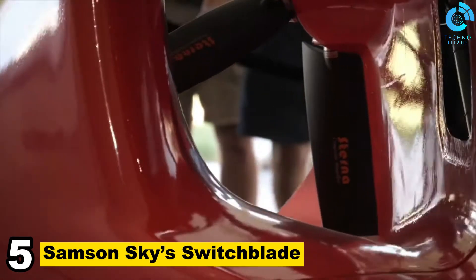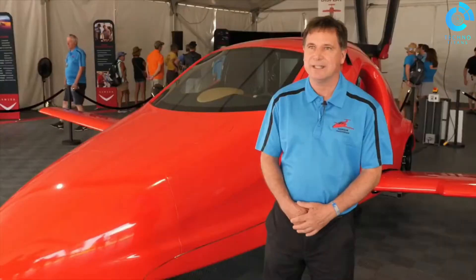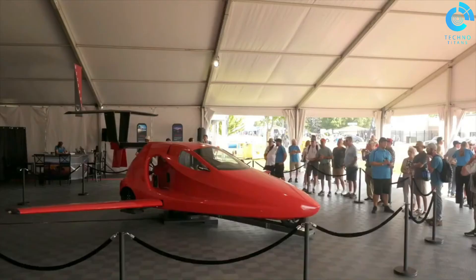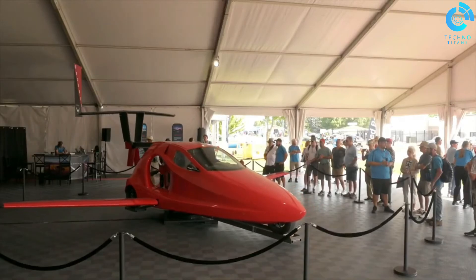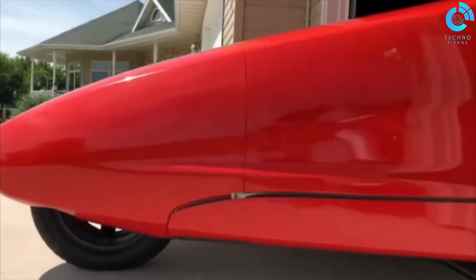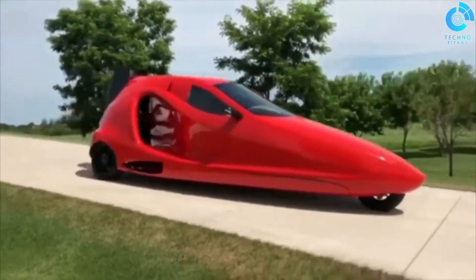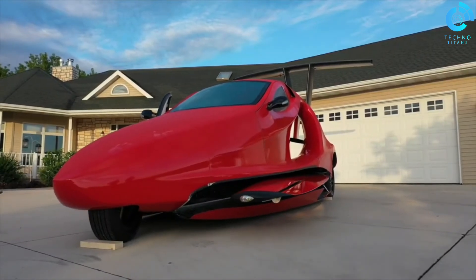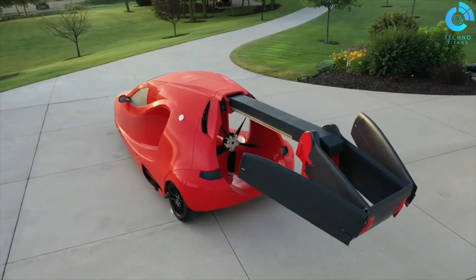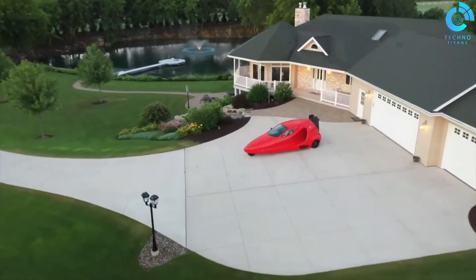Number 5: Samson Sky's Switchblade. Samson Sky's Switchblade is an exciting entry in the world of personal aviation and roadable aircraft. It's a three-wheeled, street-legal car that can transform into a flying vehicle, combining the convenience of a car with the freedom of a small aircraft. The Switchblade is designed to meet the needs of individuals who want the flexibility to travel on the road and take to the skies when required, with its unique design allowing it to be driven on regular roads and highways just like a conventional car.